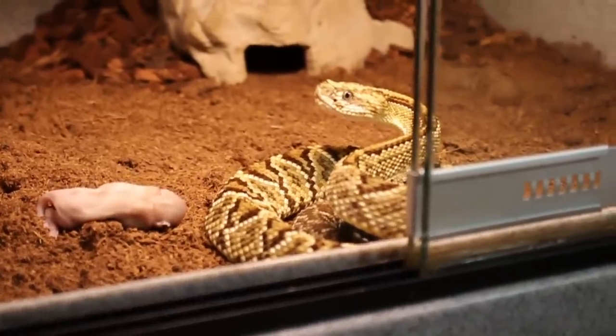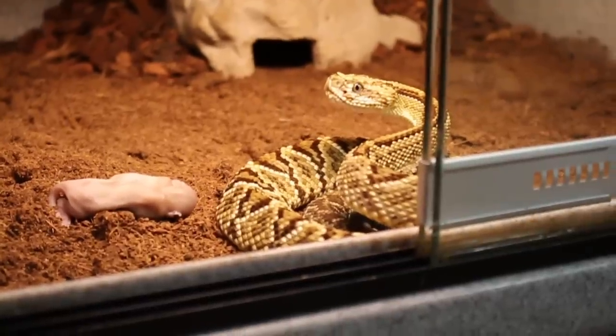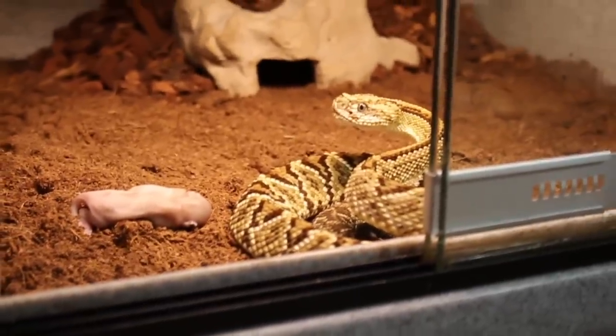I got this snake about a year ago and I'm super excited to have her in the collection. We're going to close her up and come back to check on her in a few minutes.